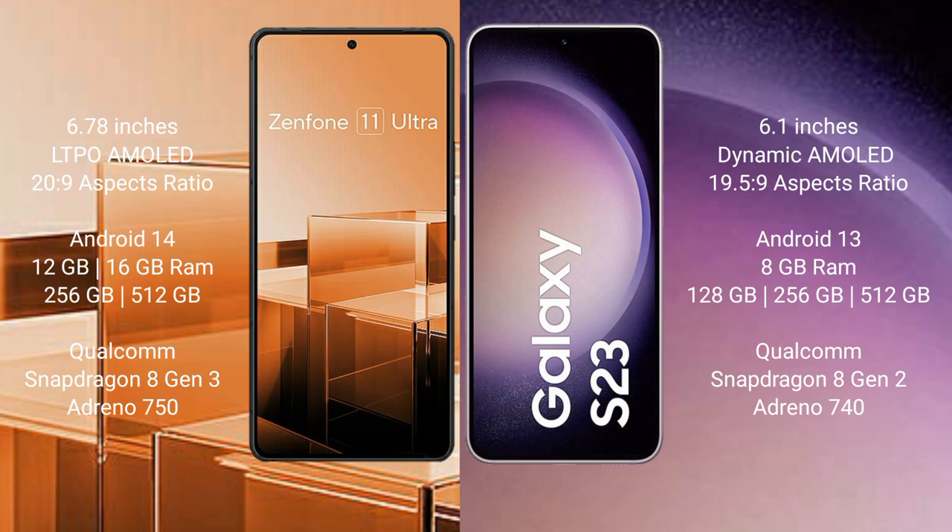Asus Zenfone 11 Ultra runs on the Android 14 operating system. Samsung Galaxy S23 runs on the Android 13 operating system.